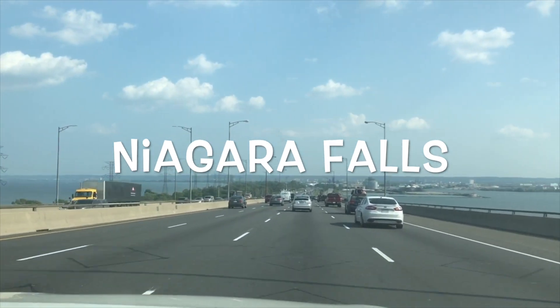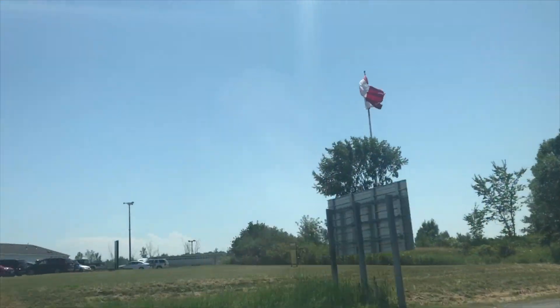Hi guys! Since it's our first year anniversary here in Canada, we've decided to celebrate in Niagara Falls and see the beauty of Toronto.